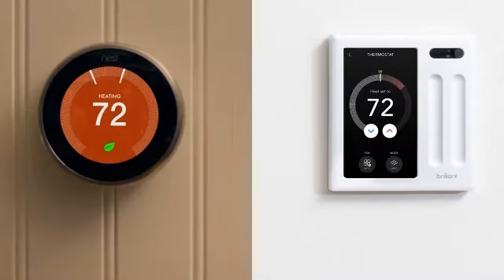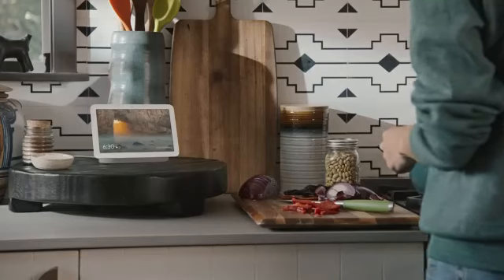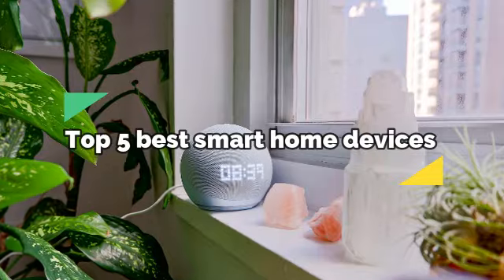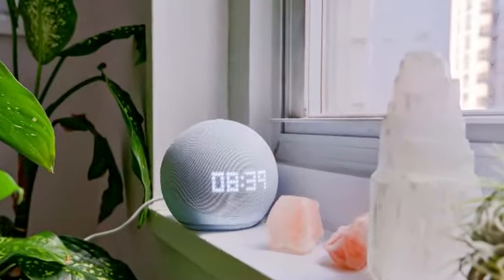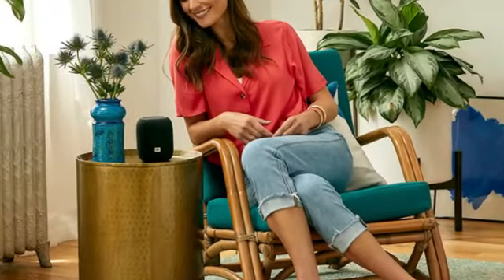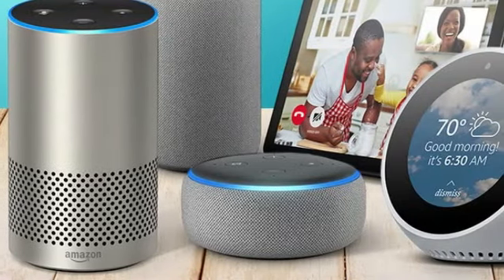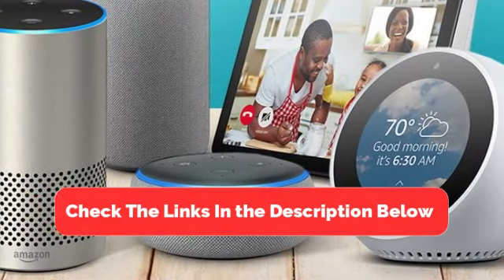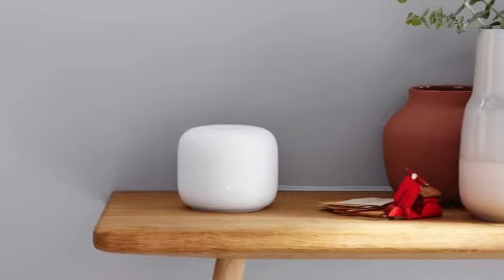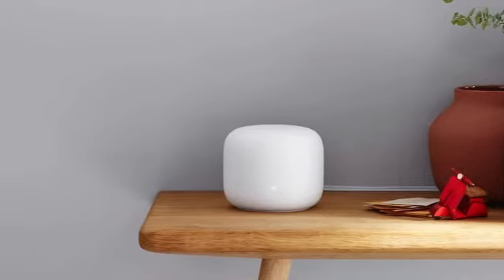Hey guys, welcome back to our channel. Today we're diving into the world of smart homes with our picks for the top 5 best smart home devices. Whether you're looking to enhance your security, improve convenience, or simply enjoy the futuristic feel of a connected home, these gadgets are game changers. Make sure to check the link in the description below if you want to know about the price and other information. Let's jump right in.